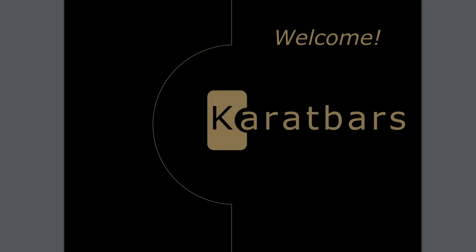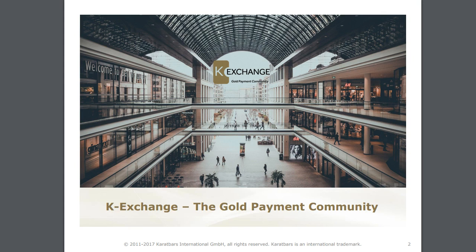In this video I'm going to cover K-Exchanges, which are now live. K-Exchanges are the culmination and the fulfillment of everything that we wanted to do at Caratbars International. People have been saving in gold with the company since 2011, but now they can spend that gold and buy goods and services in shops and businesses in 122 countries around the world.